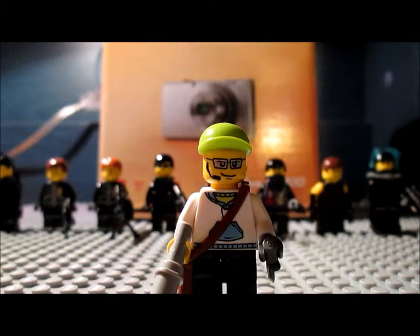Hey guys, it's the BMB here, and I'm proud to announce I got a new camera. It's a Canon PowerShot A2300. So, to celebrate this, I took some of my custom minifigures and put them all into a slideshow. All the pictures were taken by my new camera.